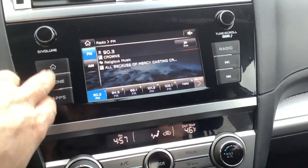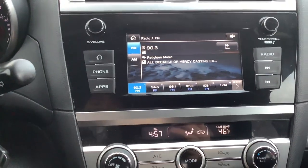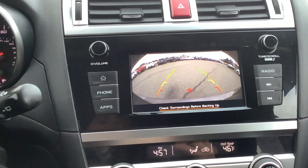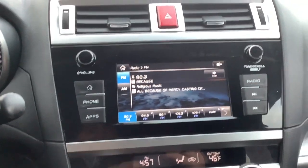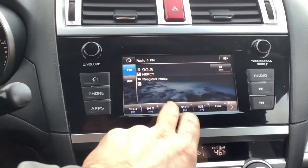Moving over to the infotainment center — right now we're on the radio screen. Put it in reverse and the backup camera comes right up. You have your presets all programmed in at the bottom, and it is a touch screen so you simply just touch it.